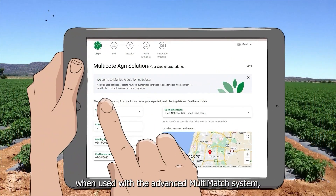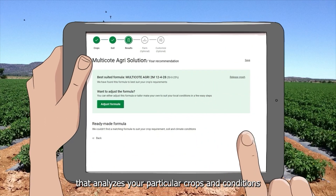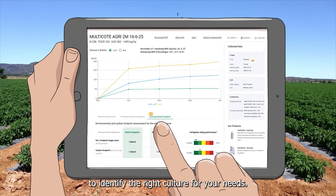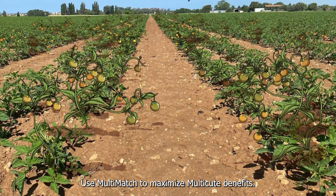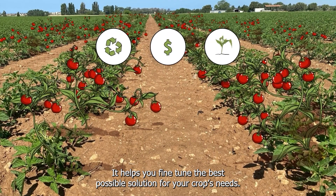Multicoat works best when used with the Advanced Multimatch System, a free, easy-to-use app that analyzes your particular crops and conditions to identify the right culture for your needs. Use Multimatch to maximize Multicoat benefits. It helps you fine-tune the best possible solution for your crops' needs.